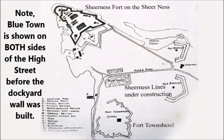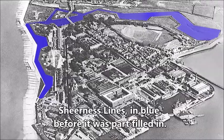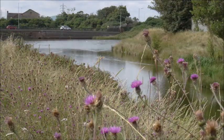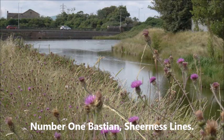Sheerness Lines, a military moat, was constructed between 1780 and 1800 to further protect Sheerness Dockyard and Royal Naval Base from attack from landward. Sheerness Lines consisted of four bastions with a wide defensive moat in front. Each bastion had two faces for firing ahead and two flanks where fire could protect adjacent bastions.